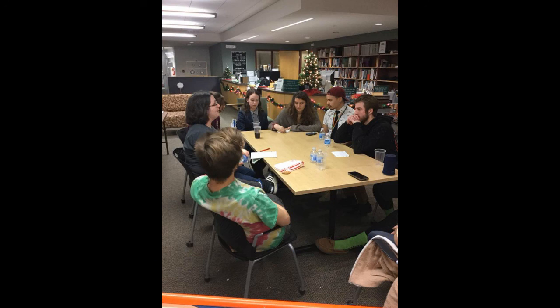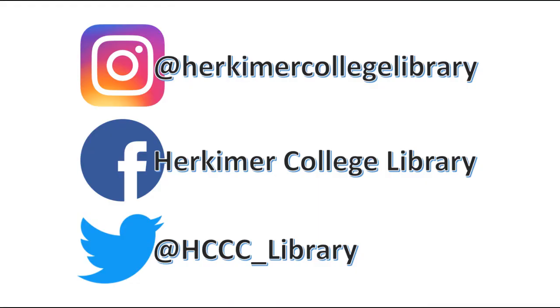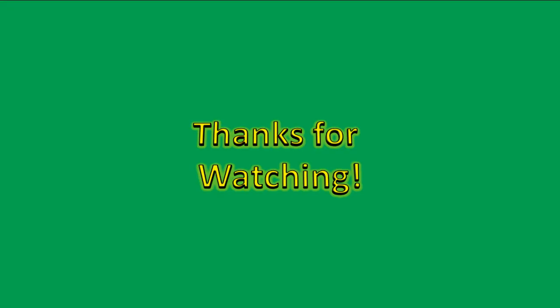Thank you again for joining us on this virtual tour. If you have any questions about any of our resources, then stop by for a visit, or follow us on social media. We hope to see you soon.